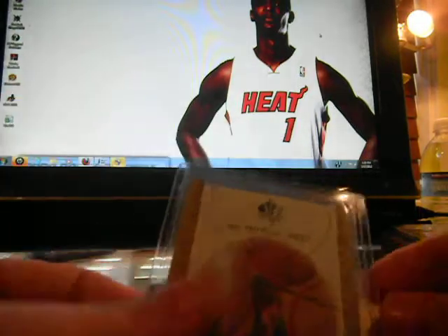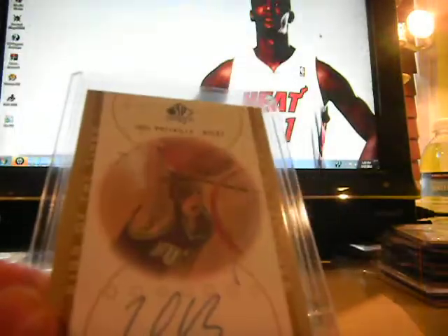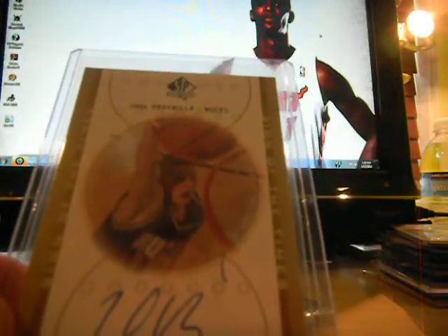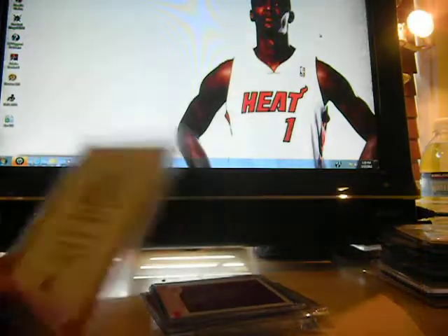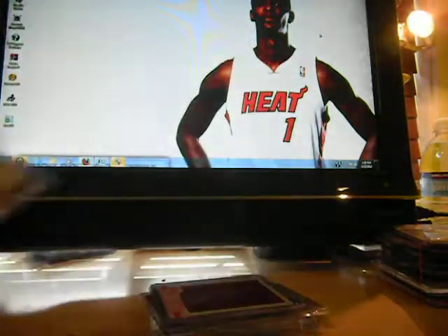Next we have, for the Blazers PC, Joel Prisbilla when he was with the Bucks. Nice on-card autograph from SP Authentic. He is now the starting center for the Blazers now that they got rid of a bunch of players. Very nice card there.